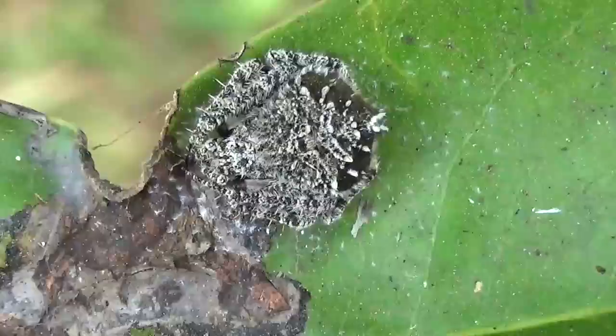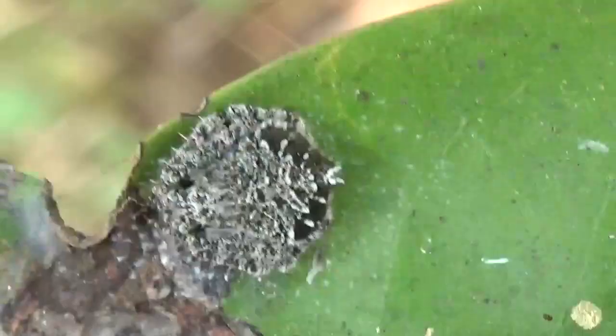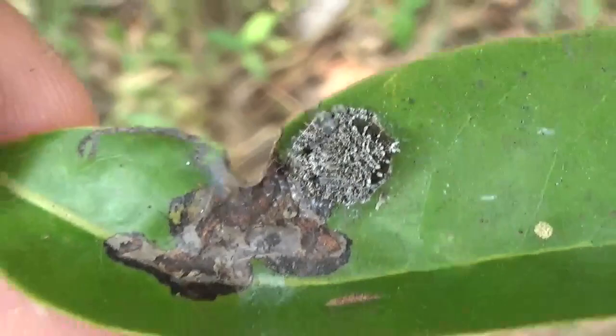Believe it or not, what you're looking at right now is some species of spider. Isn't that well camouflaged, huh?